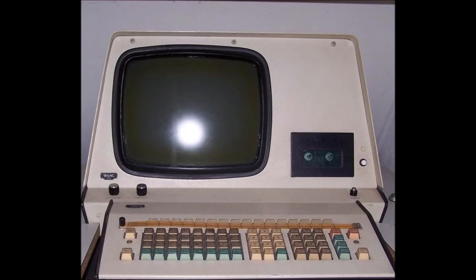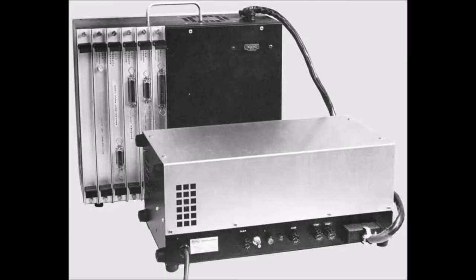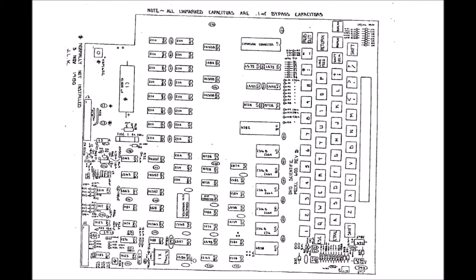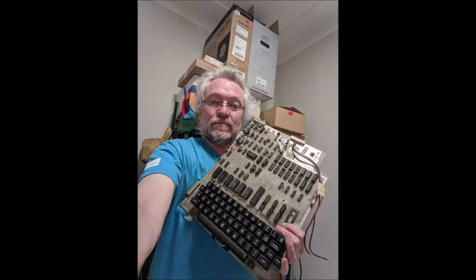This inspired me to purchase my first working personal computer, which was the Ohio Superboard 2, part of the Challenger 1 series from Ohio Scientific. This was the world's first mainstream complete computer system on a single board — it included the keyboard, video display processor, cassette interface, BASIC in ROM, and up to 8K of RAM on a single board. This Ohio Superboard is now 40 years old.